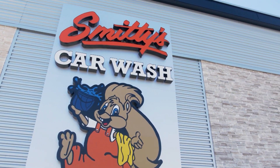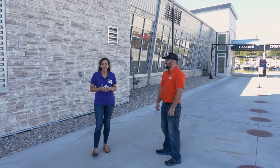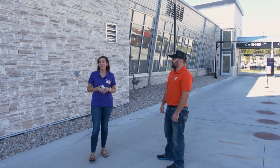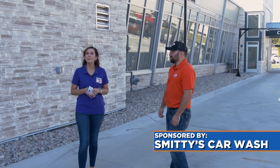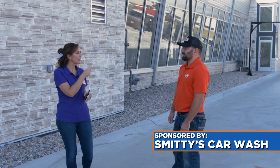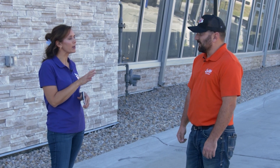If you are in need of getting all of the bug guts and the dirt and the grime off of your vehicle, there's a newer car wash here in Central Illinois. Sponsoring our segment today from Smitty's Car Wash, site manager Brandon Cobra Line is hanging out with us. Brandon, thanks for having us. It's a beautiful day to be out here and to come get your car washed.